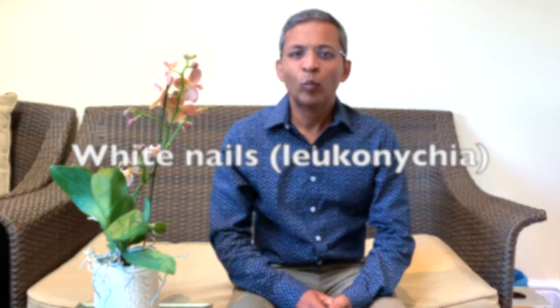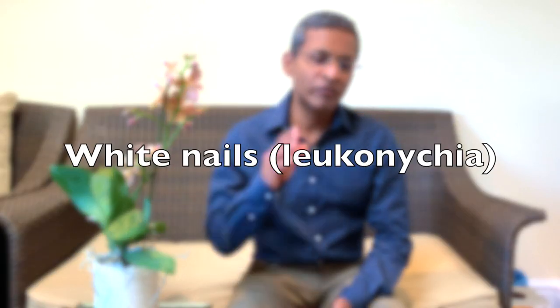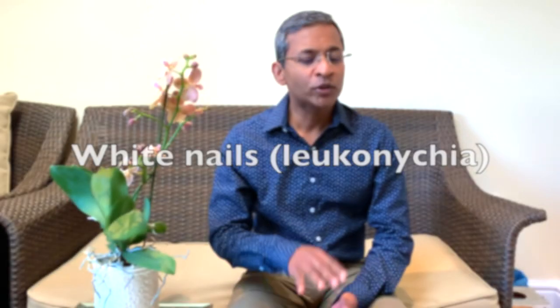Hello everyone, my name is Dr. Yasudian, a consultant dermatologist based in the UK. Today we will look at white nails or leukonychia, which is a fairly common occurrence. It's usually not an alarming sign, but can sometimes be a manifestation of an underlying systemic disorder or congenital condition. Let's look at the reasons why we get it, the clinical manifestations and the management.